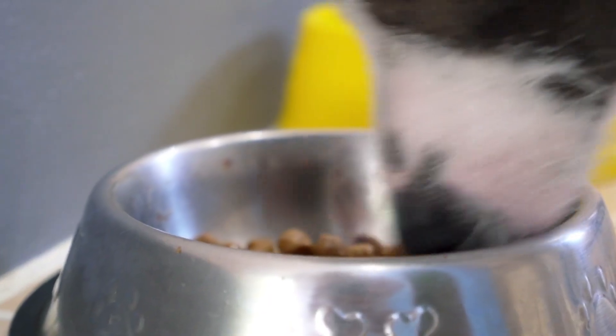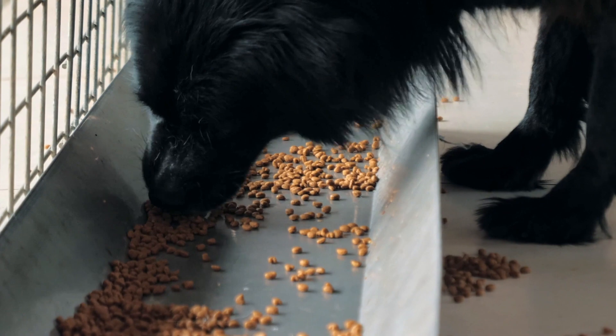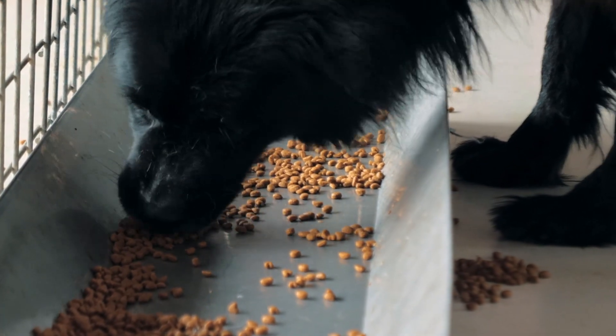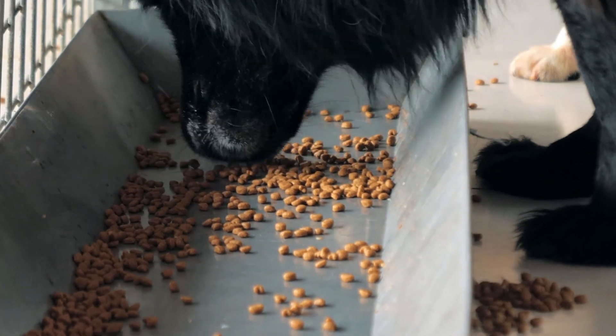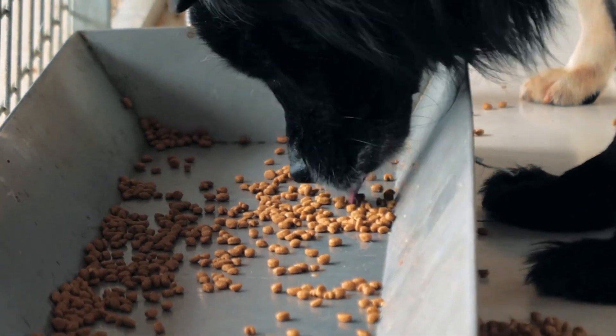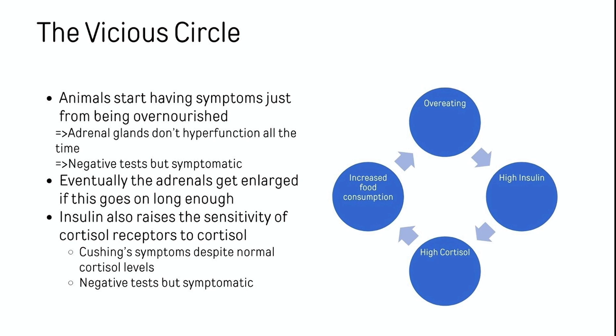And if you're eating the wrong kind of food — something that's too rich for that dog — and of course the exact foods that aggravate different species probably vary, but eating the wrong meal will have this direct effect on cortisol as well.